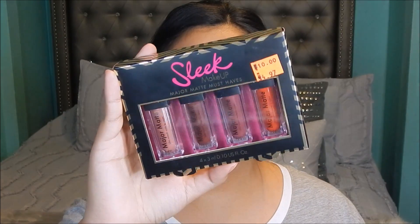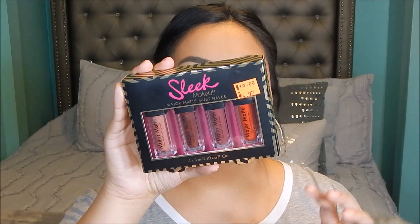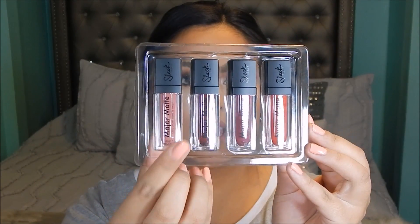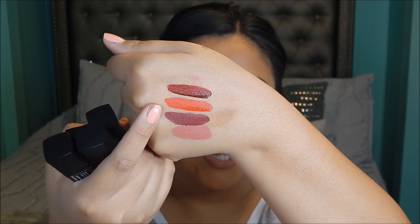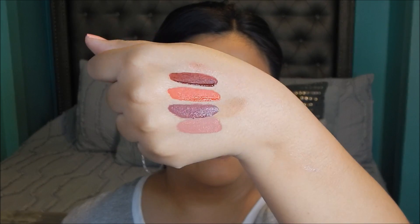Next I picked up another clearance item — the Sleek Makeup liquid lipstick set. Again these are the small sizes, they're so pretty. I paid only five bucks for this — four dollars and ninety-seven cents. It comes with a nice nude color, a deep wine color, a nice berry shade, and a bright red. The shades are Daydreamer, Velvet Supper, Rioja Red, and Regal — a nice variety. They dry down to a matte finish which I really like, so I'm excited to try these out.